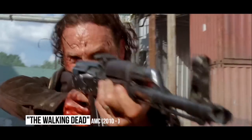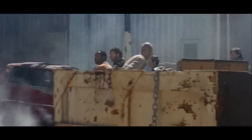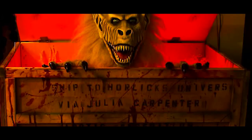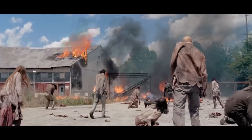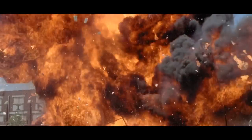Creepshow Crate: With the premiere of Season 5, the survivors had to escape from Terminus. As they fight their way out, they pass by a crate with the writing 'Ship to Horlicks University via Julia Carpenter.' This is a reference to Stephen King's short story made into a segment for Creepshow. Since executive producer Greg Nicotero owns one of the three original crate props made for Creepshow, he added this reference. Luckily, his cast never opened the crate.